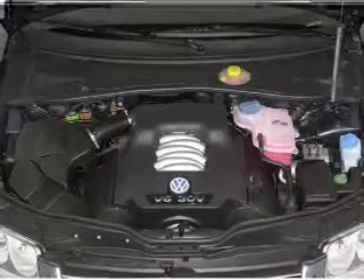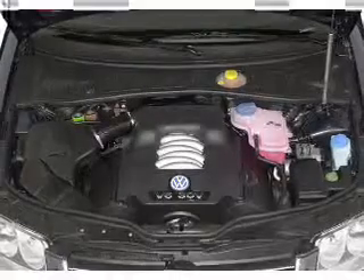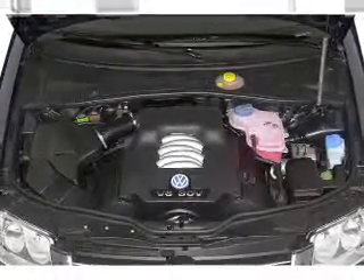Leather seats. Power door locks. Power windows. Cruise control. An AM-FM stereo. Power mirrors. An alarm system.